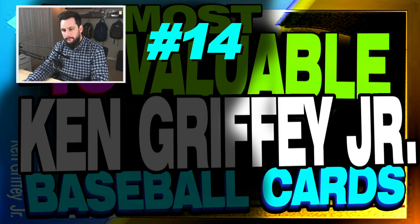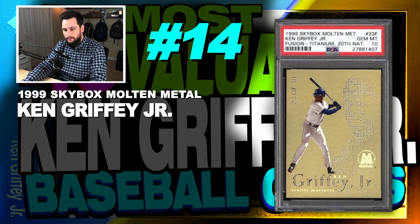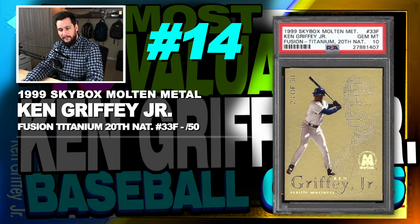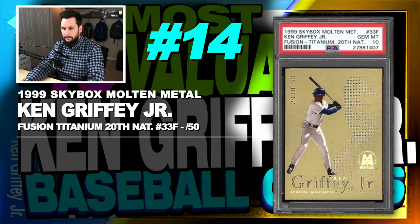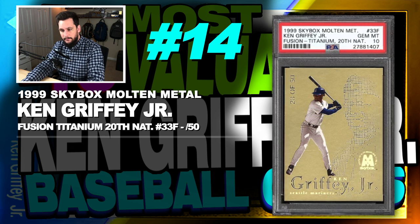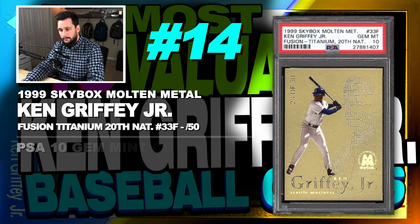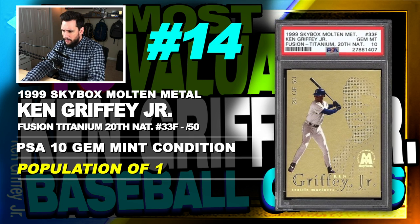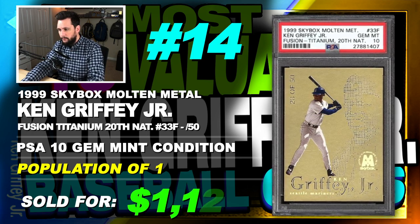Number 14 is a 1999 Skybox Molten Metal Ken Griffey Jr. Fusion Titanium 20th National Insert, number 33F, serial numbered out of just 50, graded PSA 10, gem mint condition, population of only 1, sold at auction in November of 2017 for $1,125.